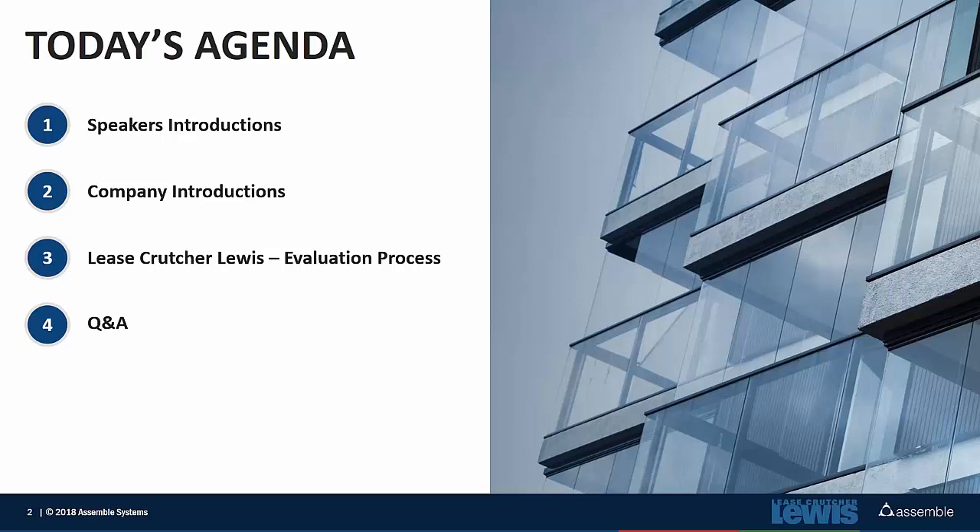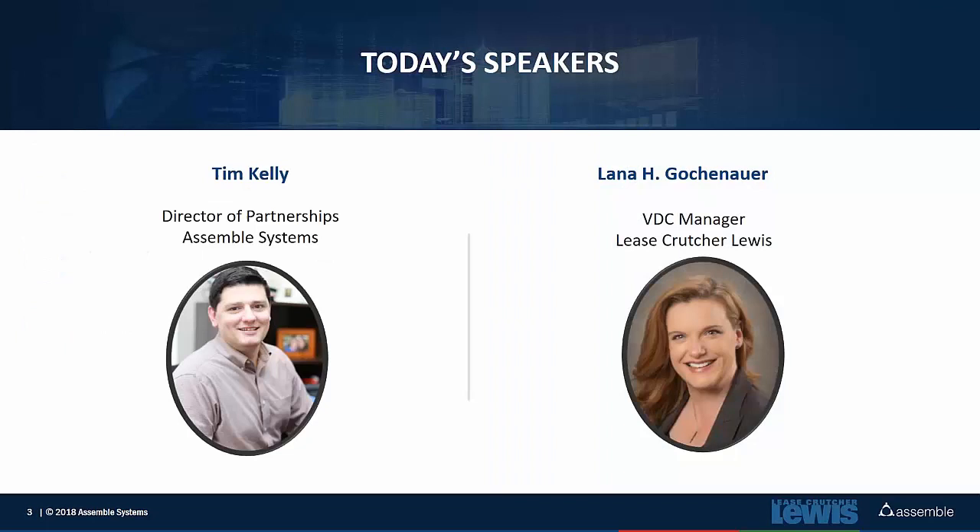A little bit about myself: I've been with Assemble for a few years now as a Product Manager and now Director of our Partnership Program. Prior to that, I come from a joint contractor where I spent quite a bit of time in both pre-construction and construction, managing the VDC efforts across large education and aviation projects.